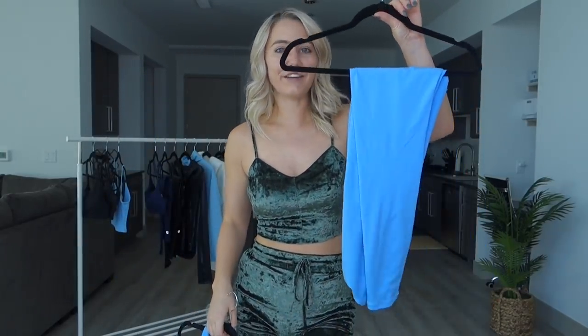Up next we have the Revolution Bra in the color Alaska in my regular size small, and the Live Free Legging also in the color Alaska, also in my regular size small.